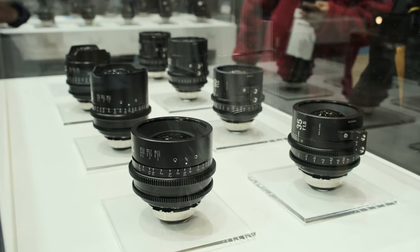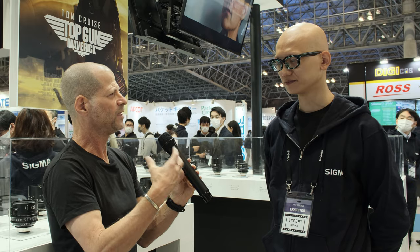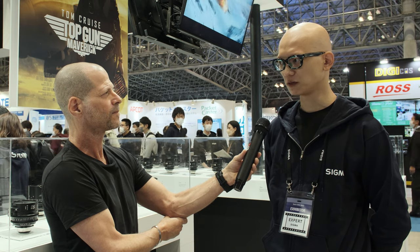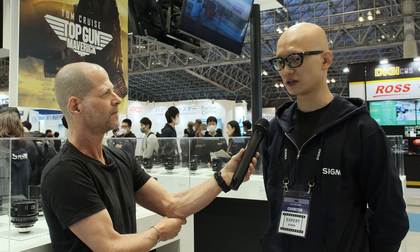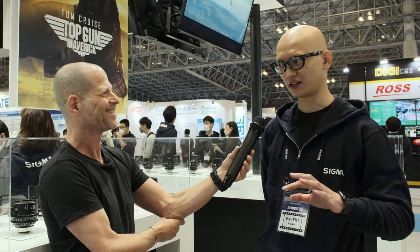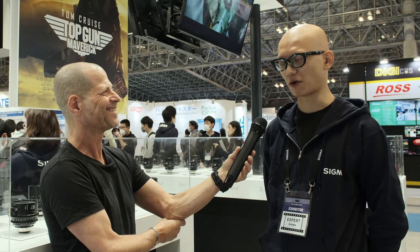That is the most different point of these lenses. When it comes to optical performance or the housing, this is exactly the same as what you sell to everybody? Yes, the housing and optics are completely the same, because the shooting team was already satisfied with the image quality and resolution, so they had no requests regarding optical performance.